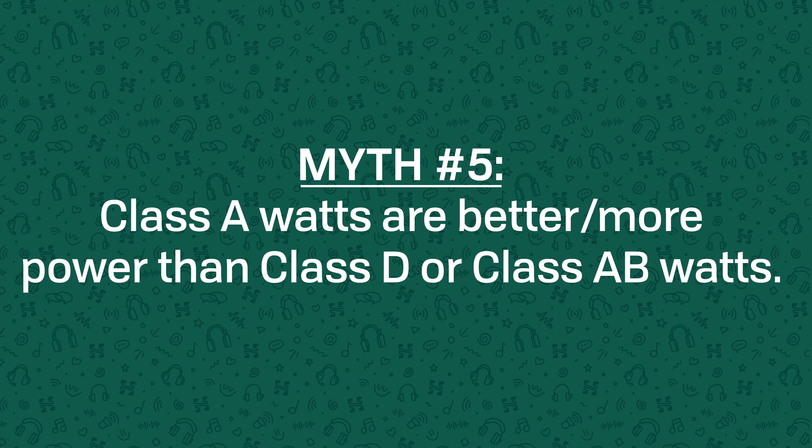And lastly, the myth that a Class A amp of equal power will drive headphones better than a Class AB or Class D amp — this is just not true. Quite simply, voltage is voltage, current is current, and power is power, regardless of what type of headphone amp is driving your headphones. You might have a preference for a particular type of amp because there are behavioural differences, but 1 watt from a Class A amp is not more power than 1 watt from a Class D amp. Watts are watts, no matter what.